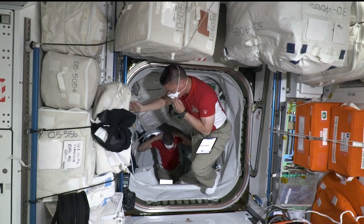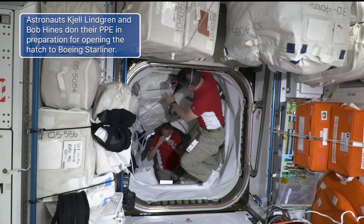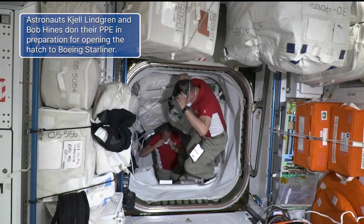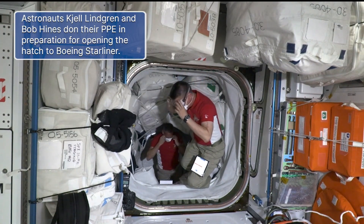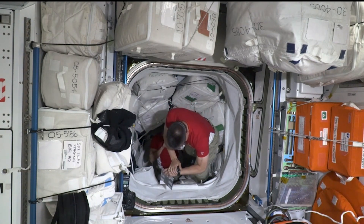In fact, even sometimes when we go into a new vehicle, when there might be just foreign objects or debris floating around — things that wouldn't normally hurt your eyes on the ground because they would be sitting on a table — because they float around like we do on the space station, we wear protective equipment then too, sometimes just to open a hatch.